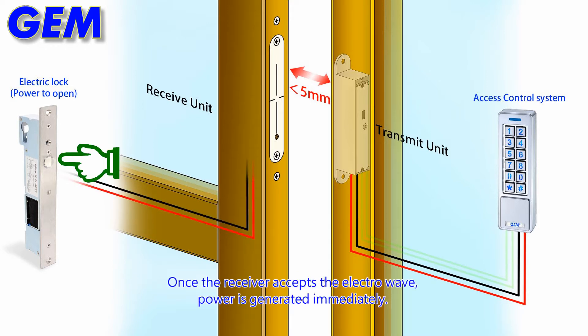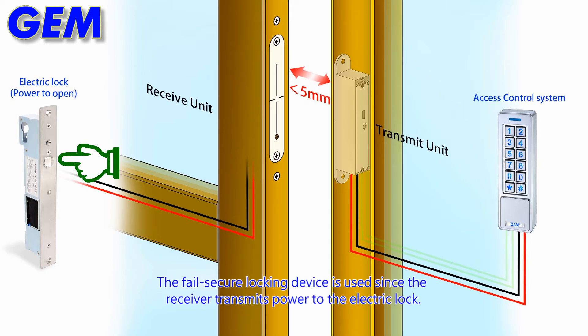Once the receiver accepts the electrowave, power is generated immediately. The fail-secure locking device is used since the receiver transmits power to the electric lock.